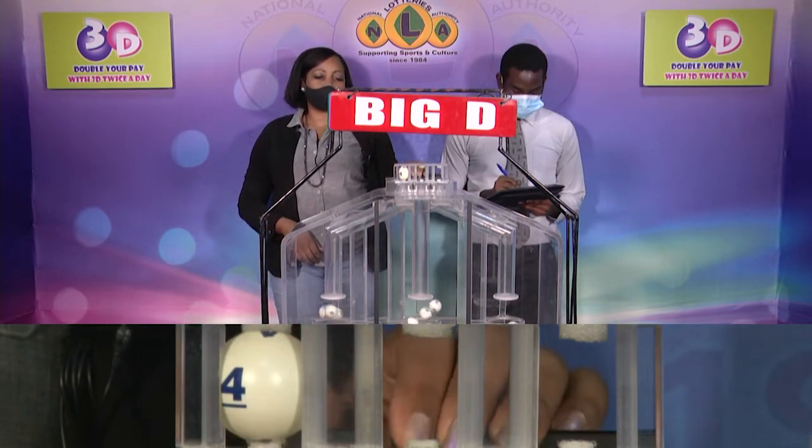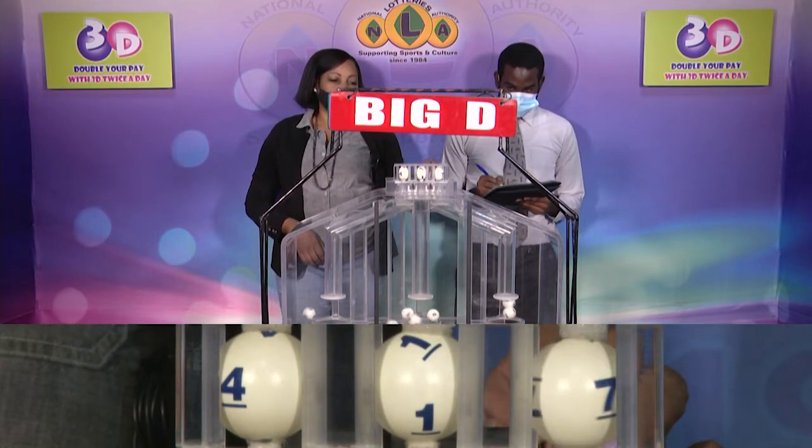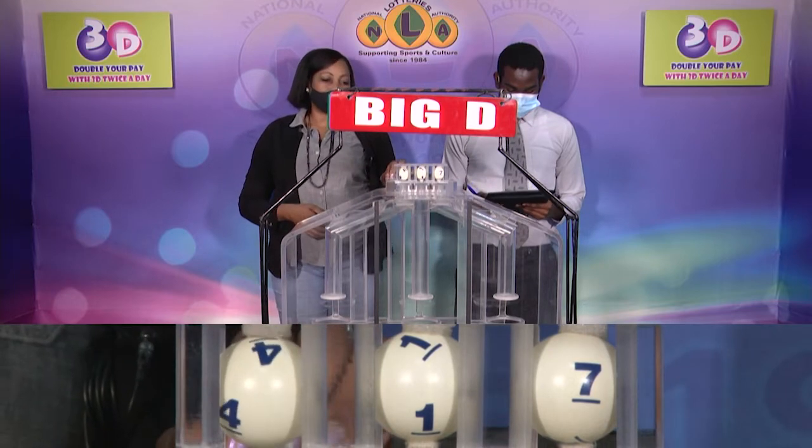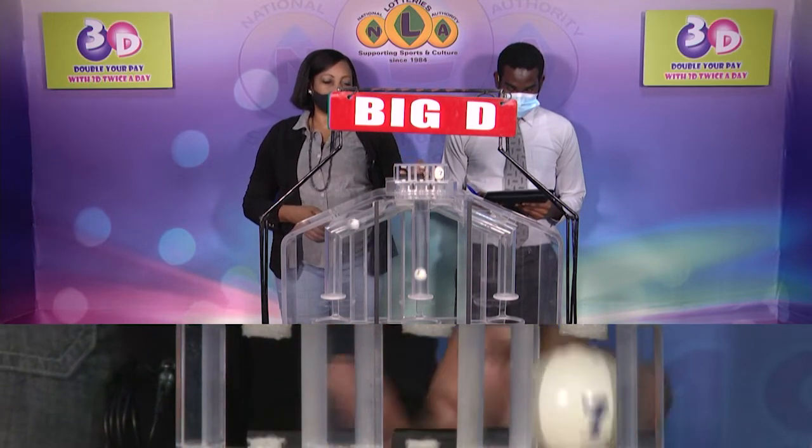The Big D winning number: 4, 1, 7. Big D winning number: 4, 1, 7.